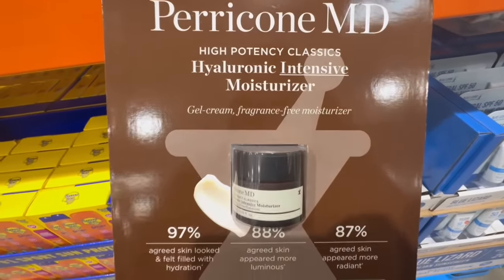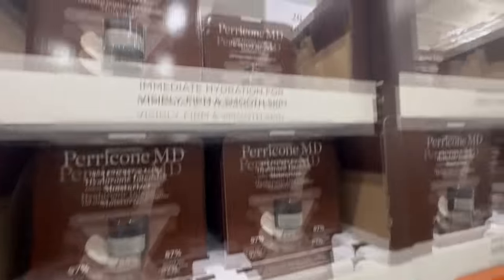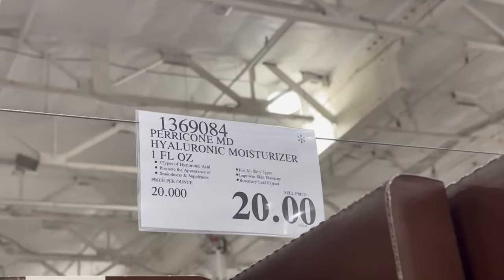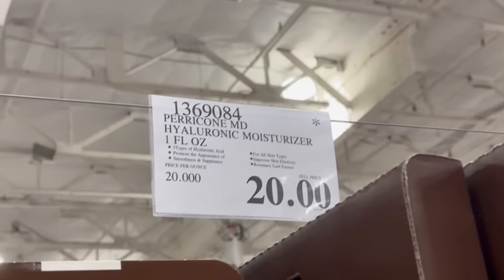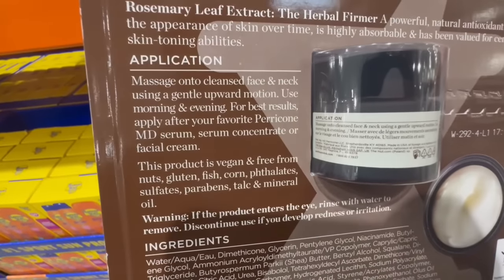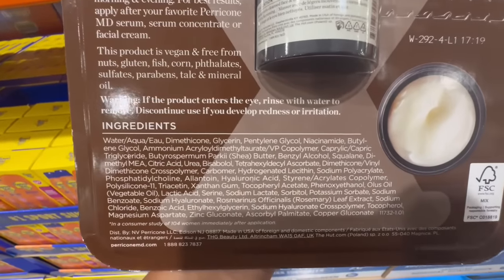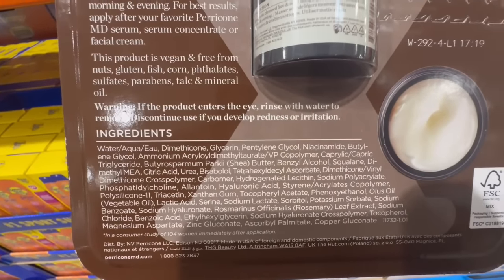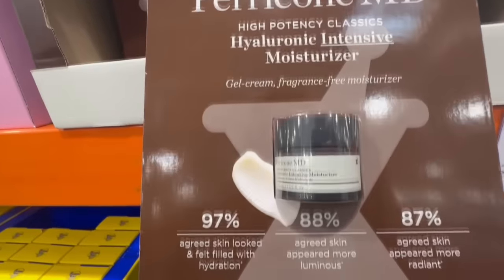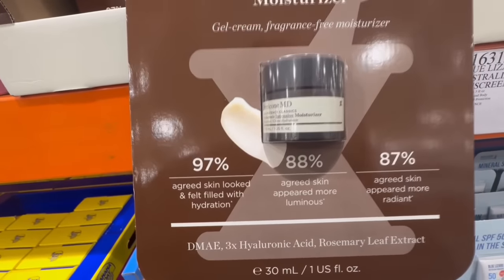I remember the last time I was at Costco I found this Paracone MD Hyaluronic Intensive Moisturizer at a clearance price, and the price has dropped a little more — from around $25 last time down to $20 now, for one fluid ounce. It recommends massaging onto a cleansed face and neck using a gentle upward motion. I personally haven't tried this brand, but if anyone has and likes it, feel free to share — I'm very curious if it's a good brand we may be missing out on. It contains hyaluronic acid and rosemary leaf extract.